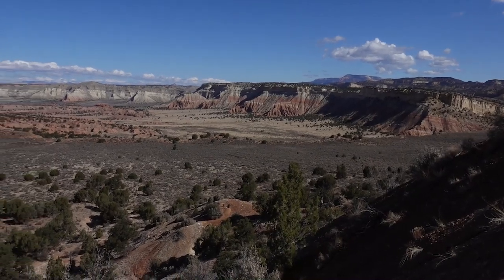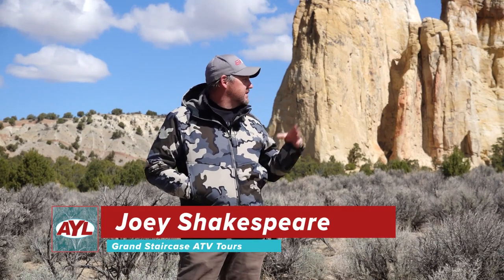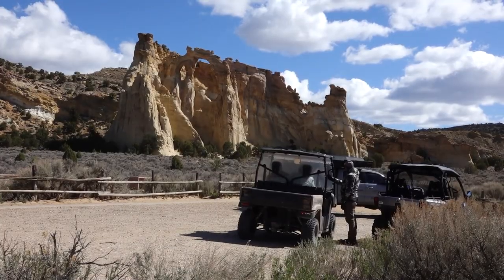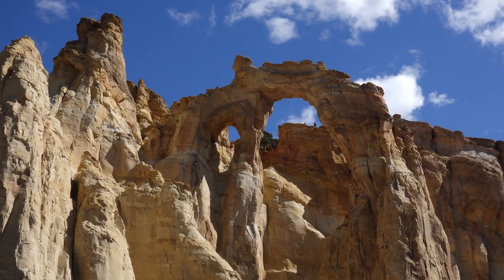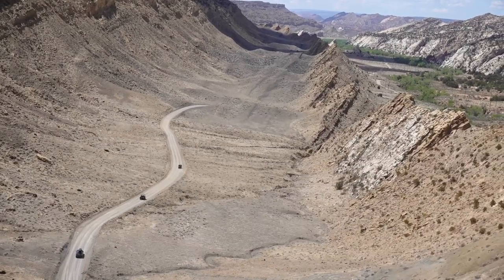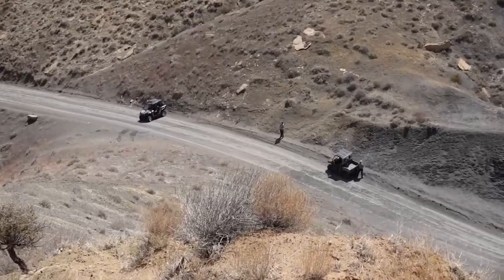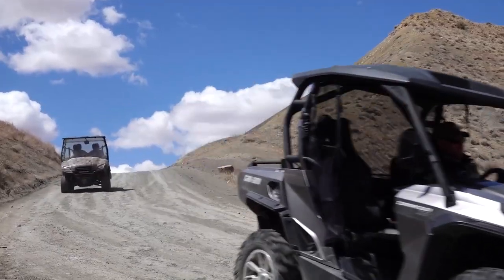We're in the Grand Staircase-Escalante National Monument — it's huge. We're on what's called the Cottonwood Road. It takes us down past some cool highlights, places like Grovener Arch here. Grovener Arch actually wraps into what they call the Coxcomb — that's a monocline, a fault line that's shifted. This area here they call the gut, because it's one of those places that you just get stuck in along that fault line.